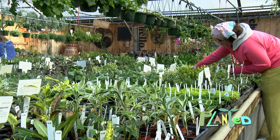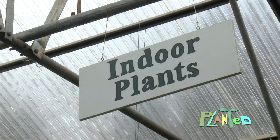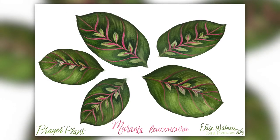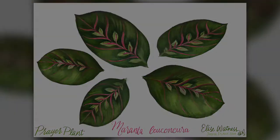The Brothers Greenhouses is a great place to find houseplants — stop by frequently. My favorite houseplant is Maranta, commonly known as prayer plant. Thank you so much Elise Watness Maupin for the beautiful watercolor illustration of Maranta.